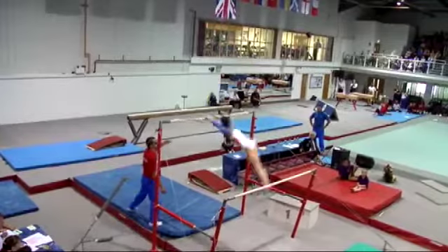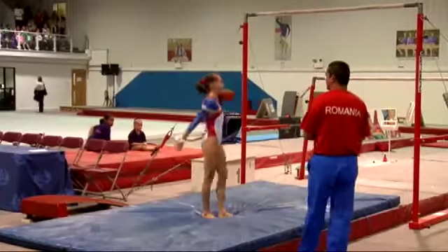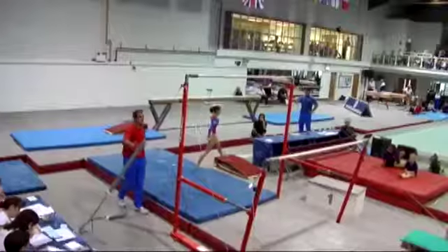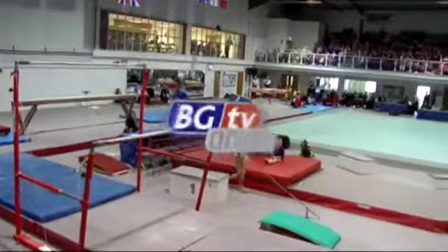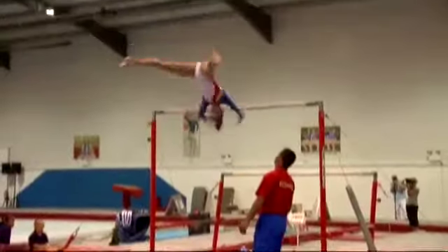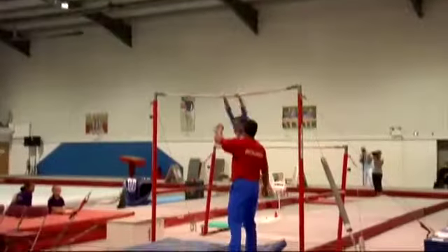She winds up now for the dismount — a double straight back. She'll be pleased to have gone through that routine successfully. From the angle we're at here, I think the coach probably did touch the gymnast, which is obviously disappointing for them — that's a fairly large deduction. On the dismount as well there was a fairly big leg separation. Yes, there was.